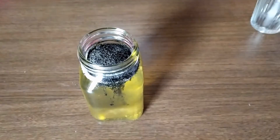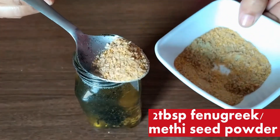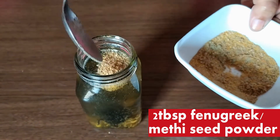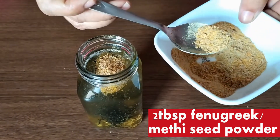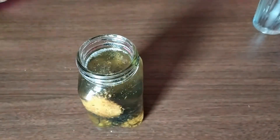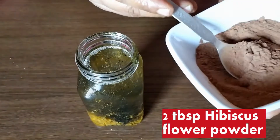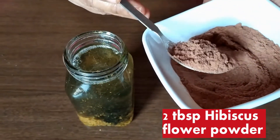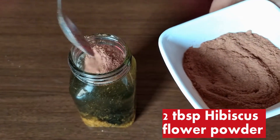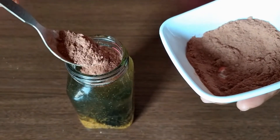Then one more ingredient: fenugreek seeds. I am going to add two tablespoons of fenugreek seeds. Fenugreek seeds have nicotinic acid content, known to be beneficial against hair fall. Now add two tablespoons of hibiscus flower powder. If hair fall is a major problem for you, hibiscus flower can act as a wonderful remedy because it contains carotene, which also restricts graying of hair.